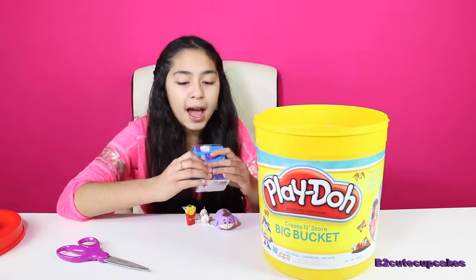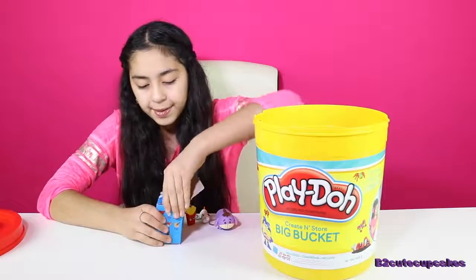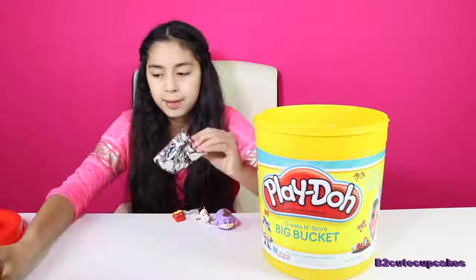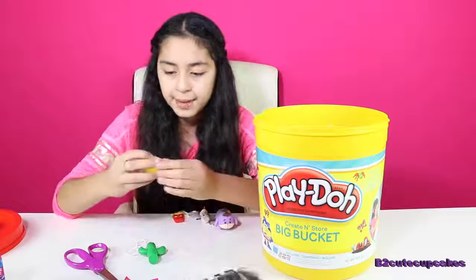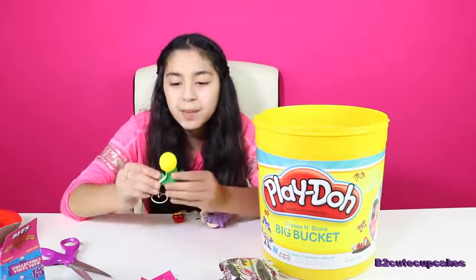I got Series 3 BFFs. Let's open it. I've never opened one of these before. So we got Pickles and Bob.